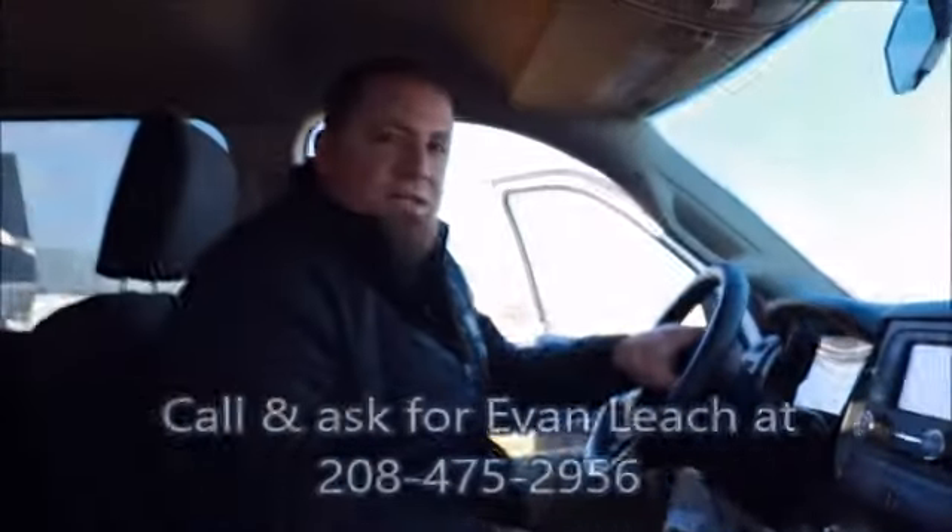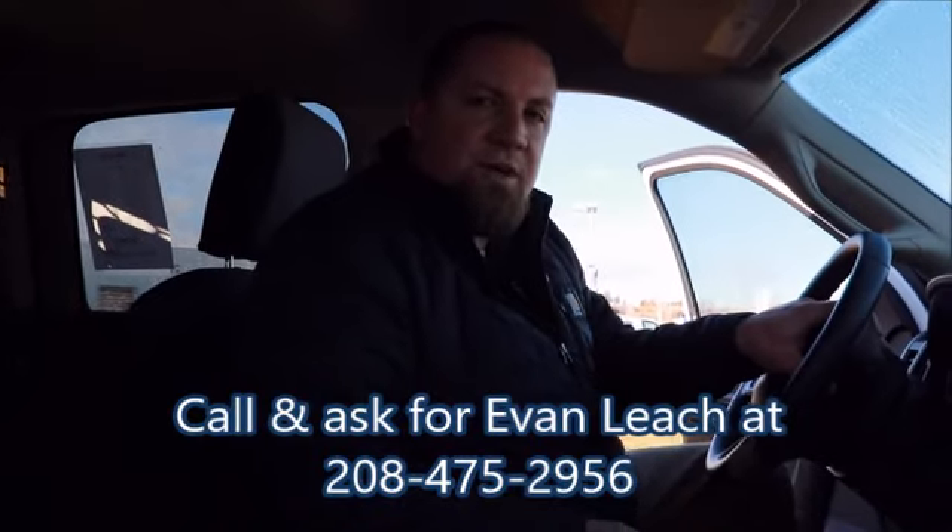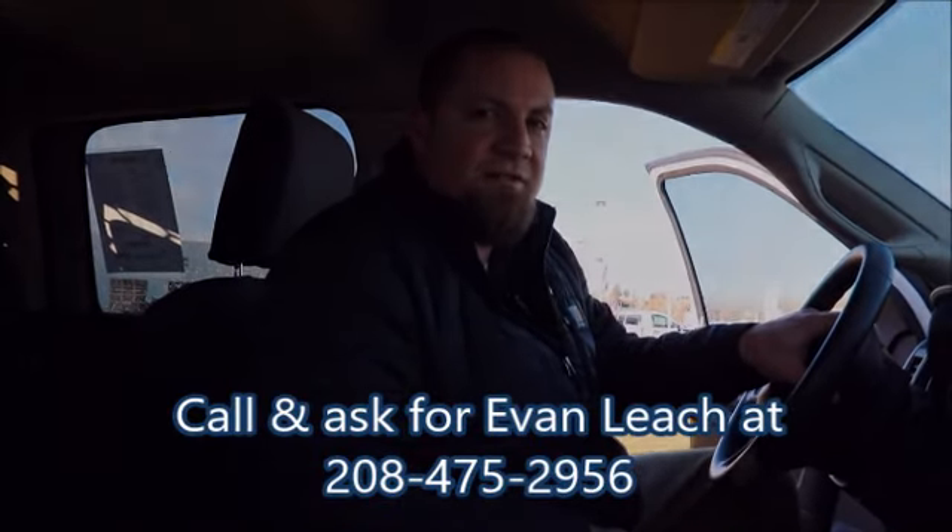If you'd like to take a look at this or any of our other commercial vehicles, give us a call at 208-475-2956 and ask for Evan Leach.